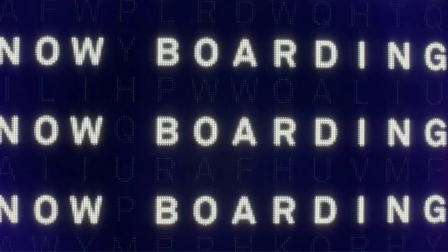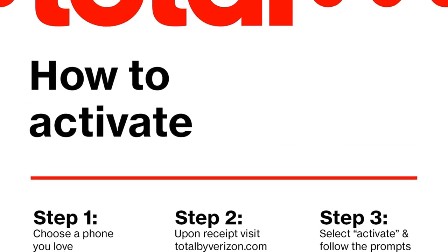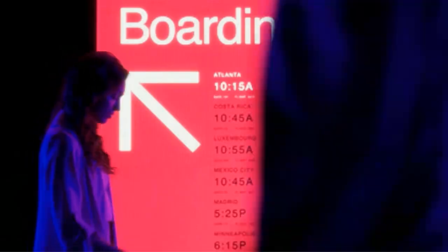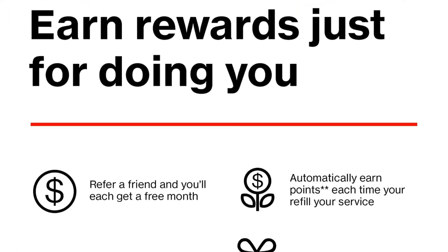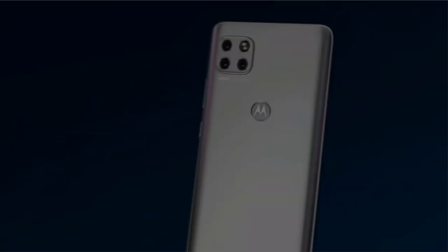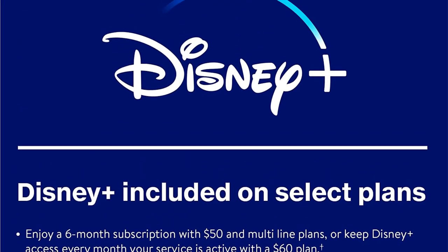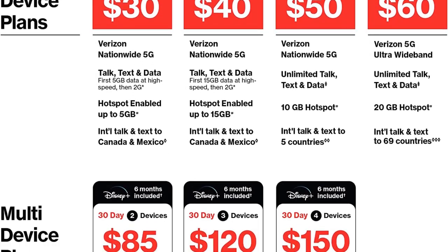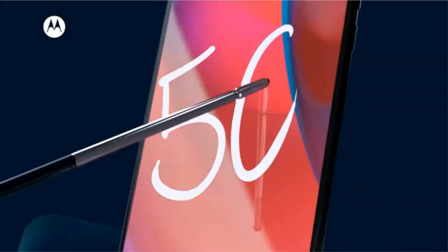The model we tested has 8GB of RAM and 256GB of storage, whereas the regular Moto G is limited to 6GB of RAM and 128GB of storage. This spec bump is appreciated, and the benchmark results underscore the performance differential. On the PCMark Work 3.0 test, the Moto G Stylus 5G rated 10,025, appreciably higher than the Moto G's 7,880.